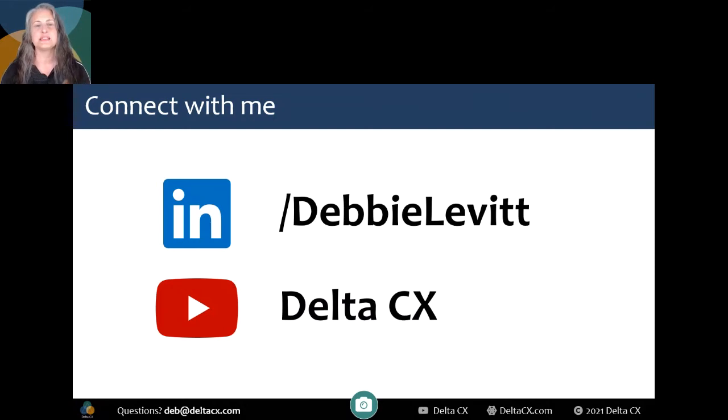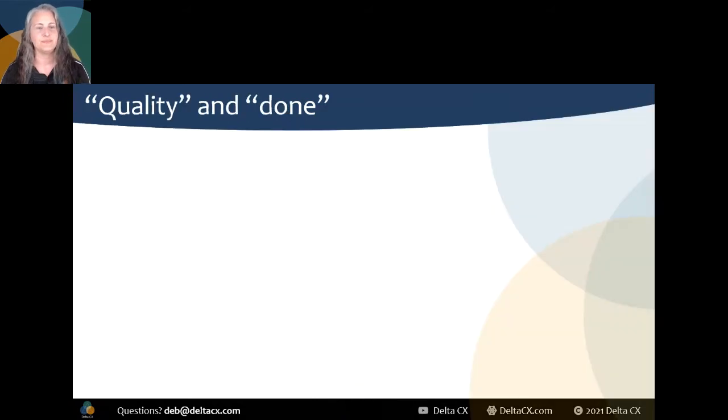You'll notice that I'm saying CX more than you might expect. You might expect me to talk about UX. They're nearly the same thing, but CX is coming up the last few years as a broader and more appropriate term for what we do. So let's jump in.